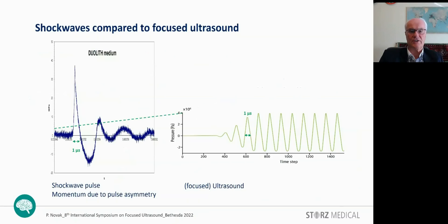Looking at the different signal forms, we see that the TPS shockwave pulse has a very steep, high positive pulse and a broader negative pulse — it is significantly asymmetrical. Due to this, it transports momentum in the tissue. Compared to it, ultrasound is a continuous train of pulses with similar pulse widths to the shockwave.